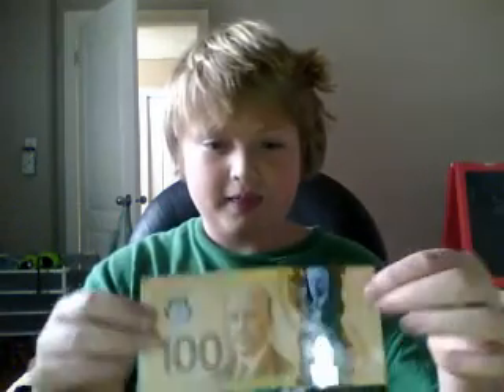Hey YouTube, my hair is a mess today. I just wanted to say that in Canada there's these new bills — see that? New hundred dollar bills, very nice. They're not like any ordinary bill.